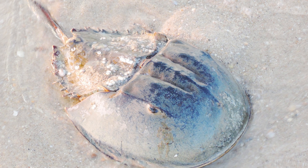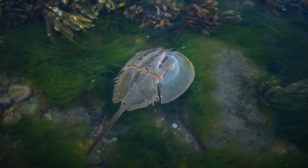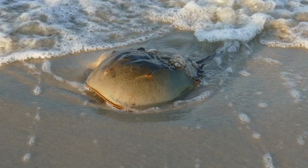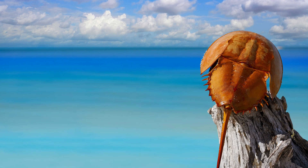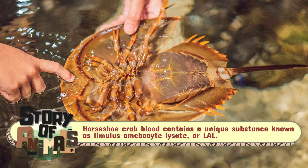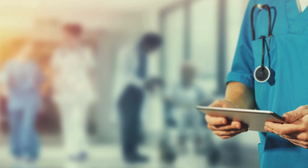One of the most unusual aspects of the horseshoe crab is its blue blood. Unlike mammals, whose blood contains iron-based hemoglobin that makes it red, the horseshoe crab has a copper-based compound called hemocyanin. This compound gives their blood a striking blue color, a truly rare phenomenon in the animal kingdom. But it's not just the color that makes this blood special — horseshoe crab blood contains a unique substance known as Limulus amebocyte lysate, or LAL.